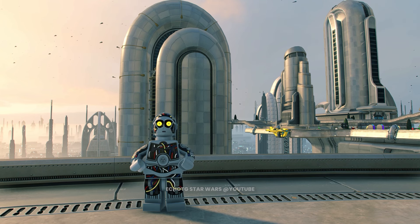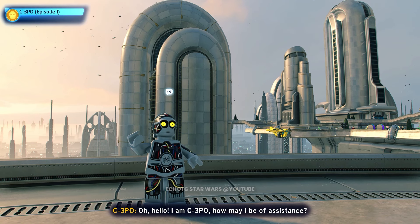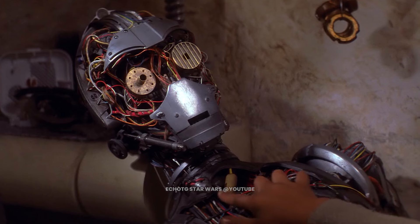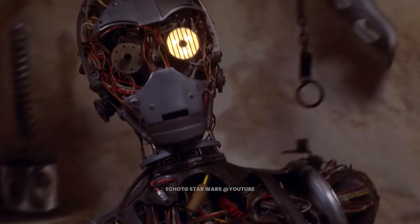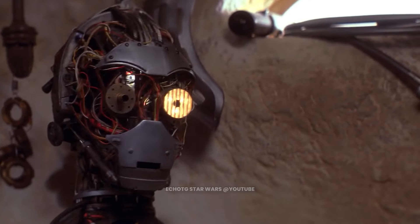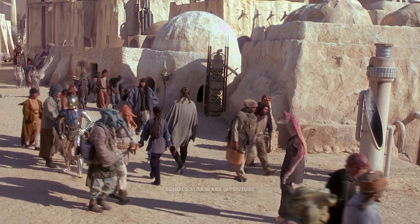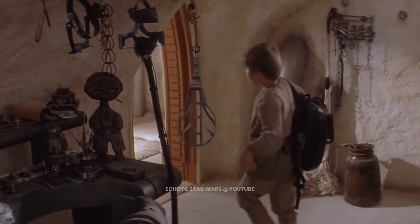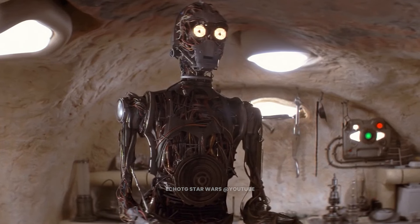This is C-3PO. Refurbished with scrap parts collected by Anakin Skywalker, C-3PO began his new life in the town of Mos Espa on Tatooine. He is currently incomplete and void of an outer shell; however, his master intends on finishing his restoration in due time.